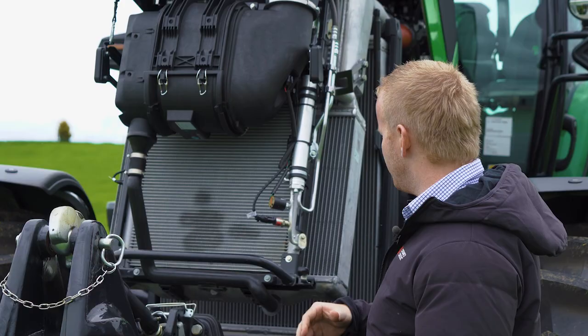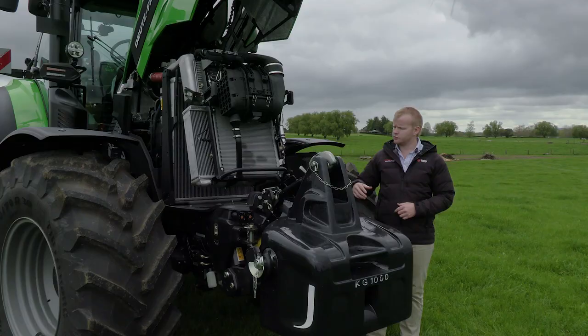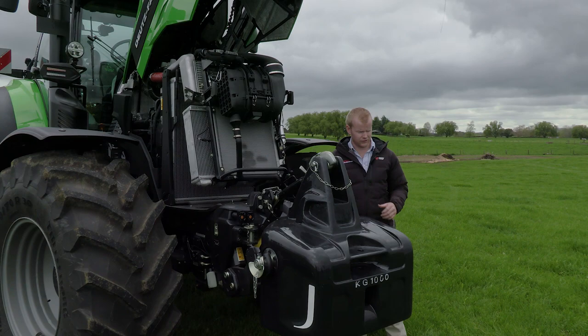Our air filter is at the front here, so it's nice and easy to get to for servicing — we're not having to climb all over the tractor. It's a power core filter; it runs dust ejectors that blow the bulk of the dirt and dust out below the tractor so it's not sucking it through the air filter, which means you get a lot more life out of your air filter before you need to clean it out.